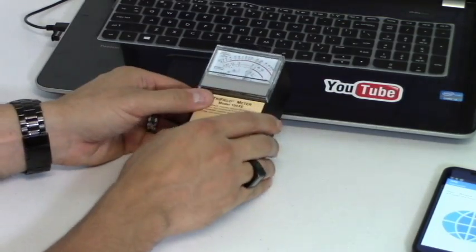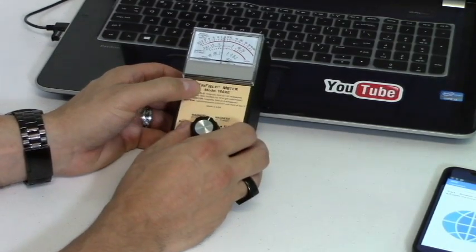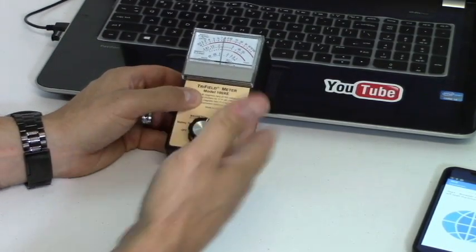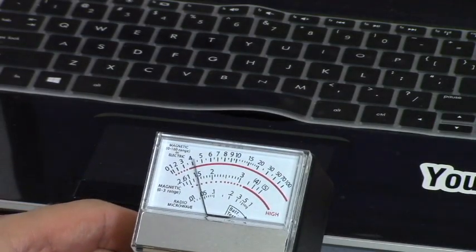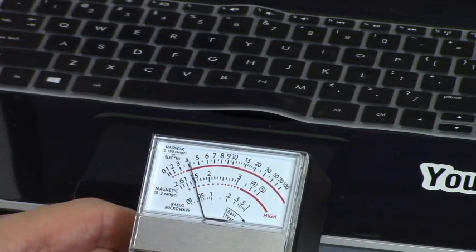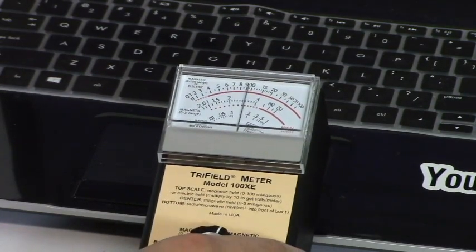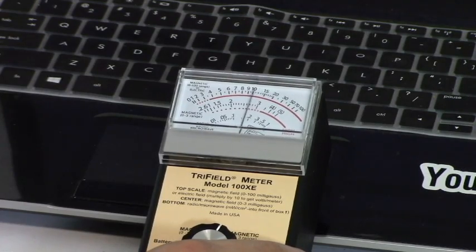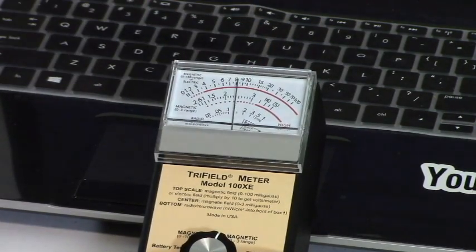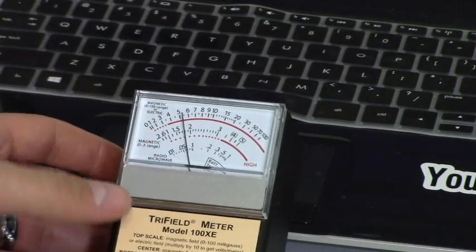If you're the type of person that has a laptop on your lap, you're basically nuking your body for a couple hours — my suggestion is to get a desk. About six inches away, look how much the reading goes down — big time. Zero to one inch away it's in the high zone for the electromagnetic field, but if you're about three or four inches away it's safe.